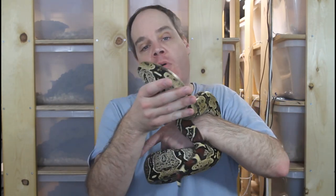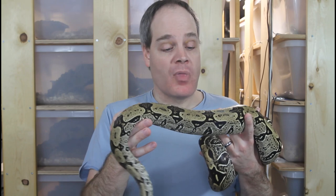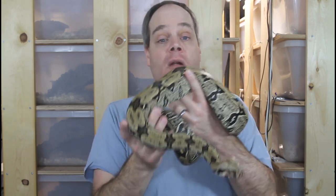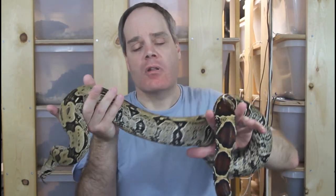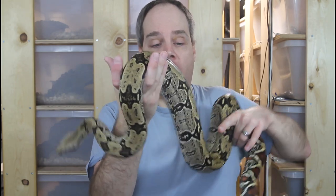Hey guys, Brian from Brian Boas here. Today I want to give you an update on my North Brazilian true redtail boas and show you all my animals from this really cool, underrated form of true redtail boa. You hear a lot about the Suriname and the Peruvian true redtails, but you don't see the North Brazils nearly as much. They have a dedicated following among those who know them, but they're generally less common and less well known, and they do have a very distinctive beauty all their own.